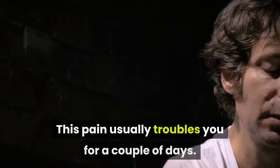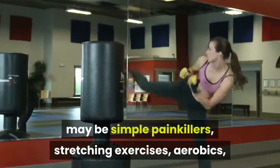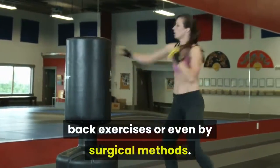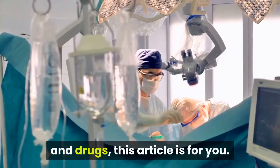This pain usually troubles you for a couple of days. Relief to your pain may come in different forms — simple painkillers, stretching exercises, aerobics, back exercises, or even surgical methods. So if you are interested in facing the physical challenges without surgery and drugs, this article is for you.